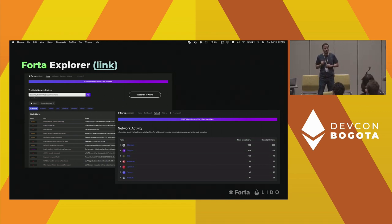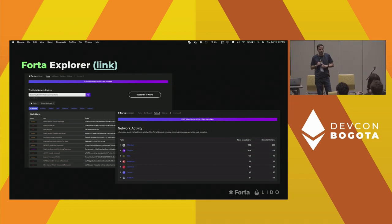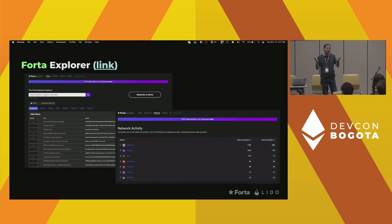Are the node operators trusted? Anybody can run a node. However, the Forta network is secured by the Fort token. If you want to set up a scan node, you have to stake Fort tokens, and if you misbehave, your Fort gets slashed. Also, there is redundancy in the network — you could have six nodes running your bot where one behaves maliciously and outputs garbage, but you still have five that you're able to utilize to build consensus.